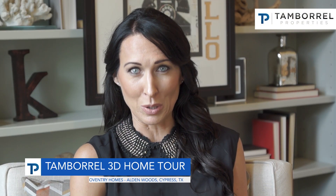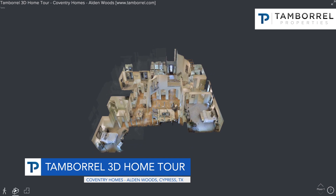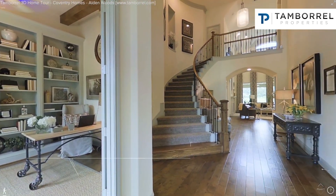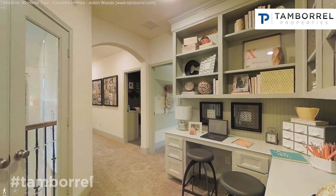Hello, I'm Michelle Whetstone with Tamborale Properties and I'm here at Alden Woods in Cyprus visiting Coventry Homes' beautiful model home. I've created a 3D tour for you so that you can experience what I've experienced here today.